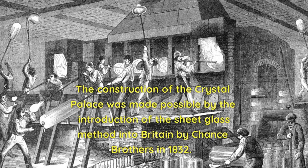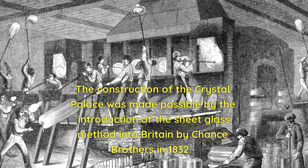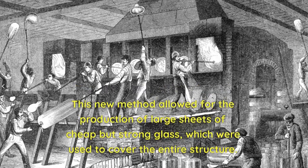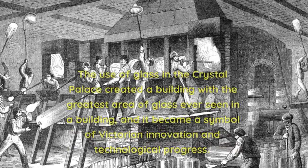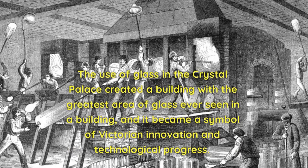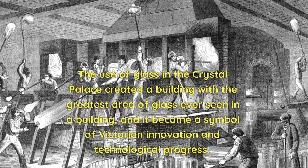The construction of the Crystal Palace was made possible by the introduction of the sheet glass method into Britain by Chance Brothers in 1832. This new method allowed for the production of large sheets of cheap but strong glass, which were used to cover the entire structure. The use of glass created a building with the greatest area of glass ever seen in a building, and it became a symbol of Victorian innovation and technological progress.